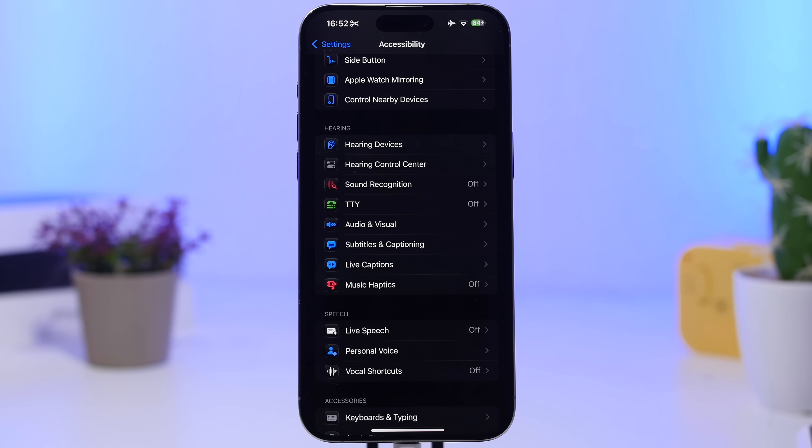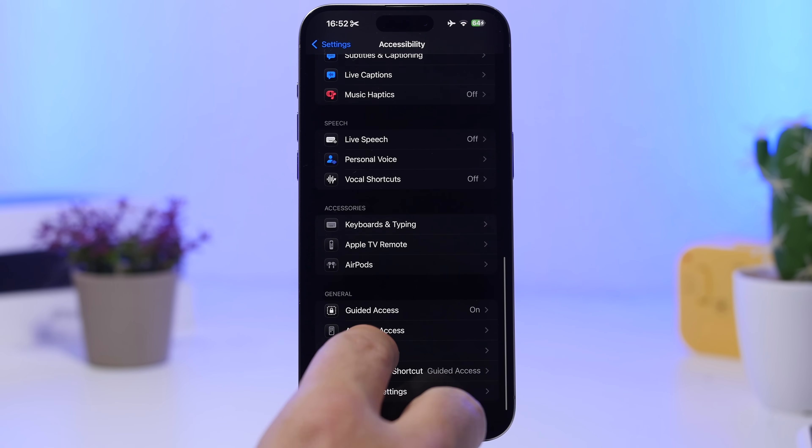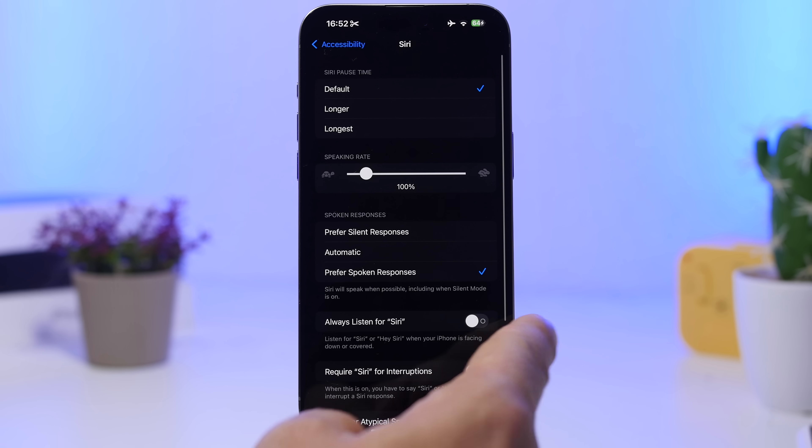Also in Accessibility Settings, find Siri and make sure you have 'Always Listen' disabled. Having it always listening for the Siri wake word consumes a ton of battery — whether your iPhone is face down on a table or in your pocket, it will always be active listening for the command to invoke Siri.